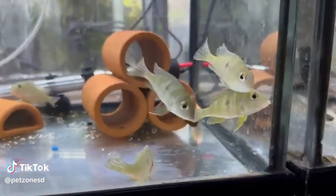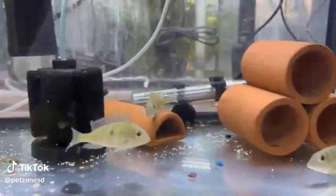These are the Rainbow Jewry Prairie Geophagus. They are known for having a sharp front snout.